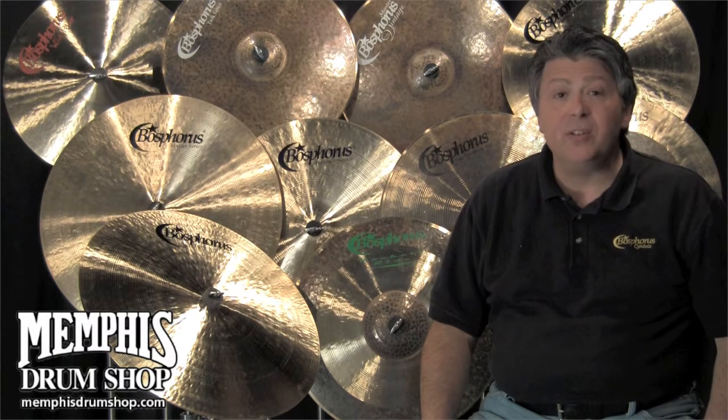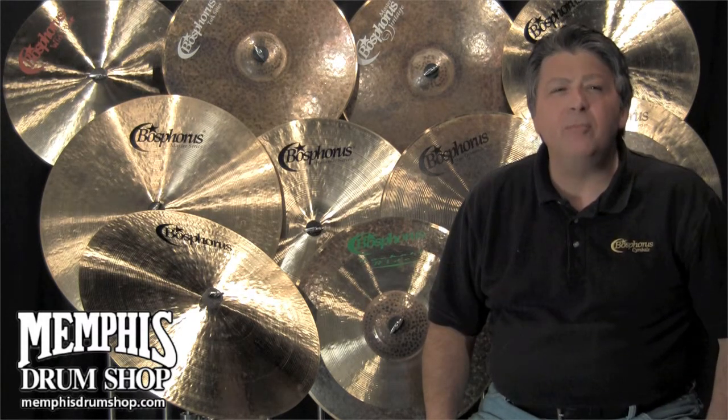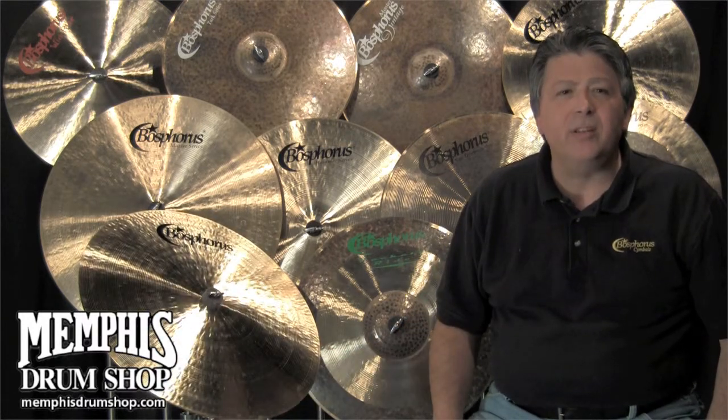Hi, I'm Michael Vosbein with Bosphorus Symbols USA. I'm here today at the very hip, world-famous Memphis Drum Shop. This is a Bosphorus Traditional Series cymbal.